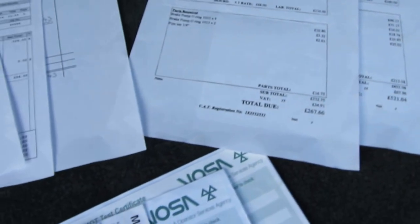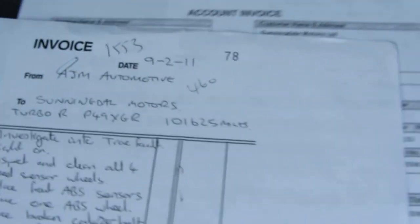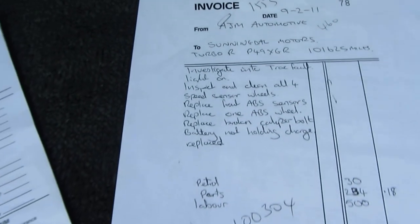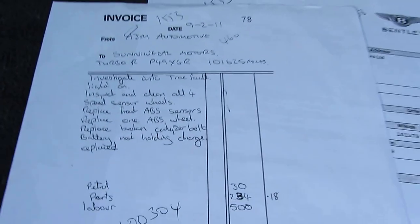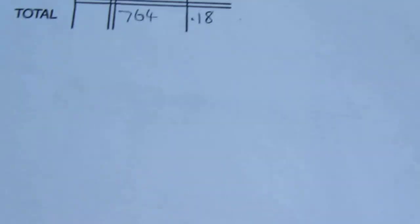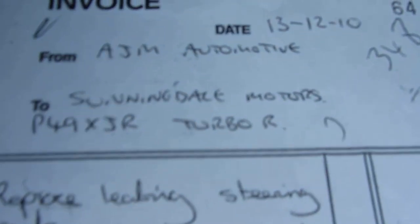We've also got some bills here ranging from 2011. This is from Sunningdale Motors — this is just before the car was purchased by the current registered keeper who purchased it from Sunningdale Motors — and it includes work for £764, and some work by Bentley Broughtons of Surrey for £717, and some more work that they did at Sunningdale Motors for £943. Yes, it costs money to own an old Bentley.